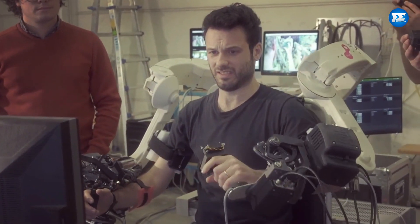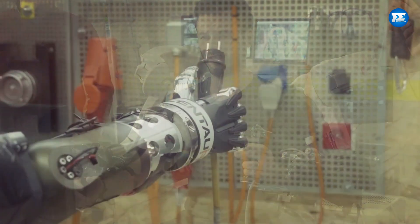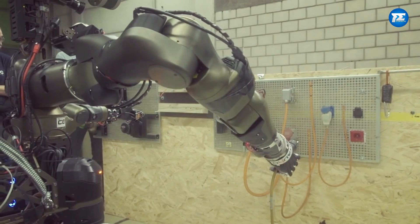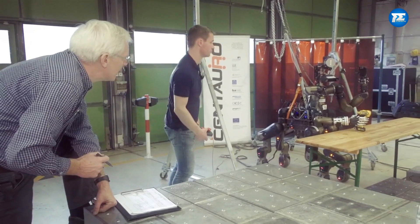It's more mobile and agile than your average robot, making it perfect for disaster situations. Centauro also has hands that can do some pretty cool human tasks. It can handle tools, open doors, and even perform movements that will leave you in awe.